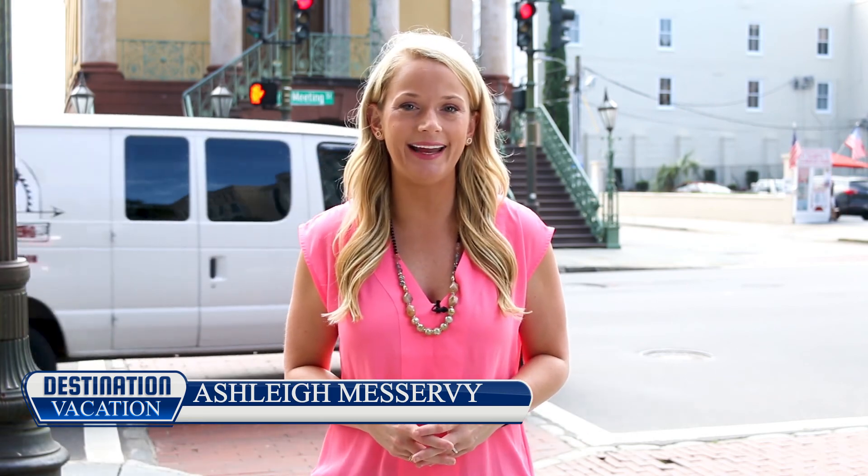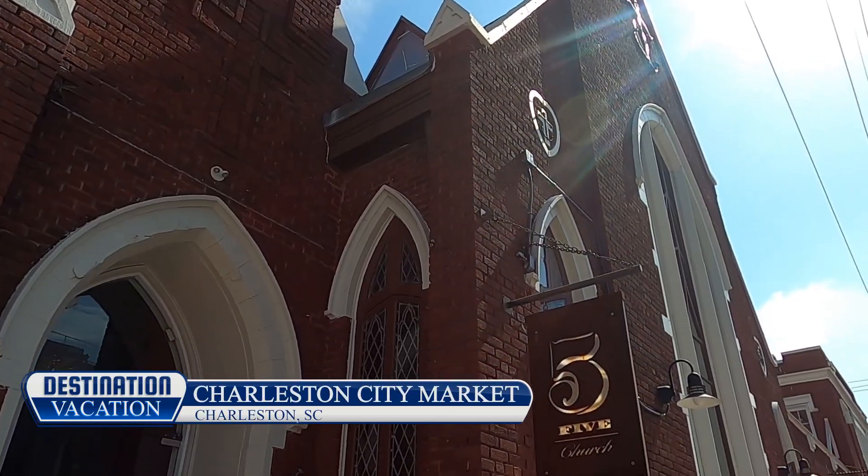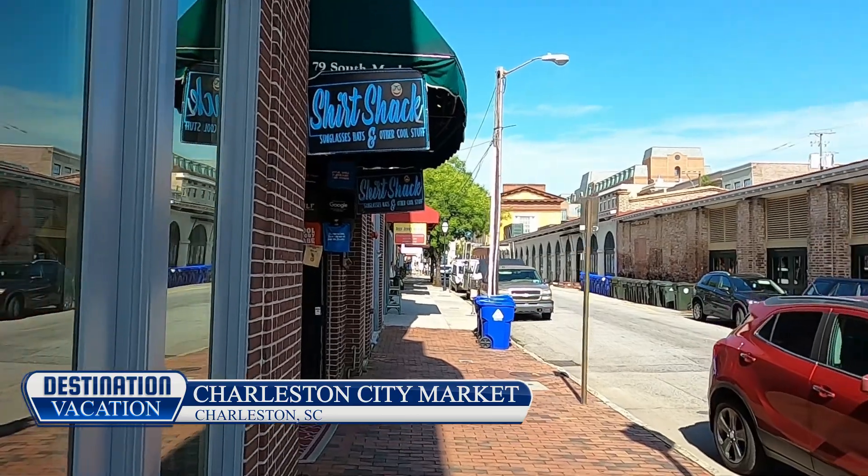On today's destination vacation from Charleston, South Carolina, a popular spot for both tourists and locals alike, it's the Charleston City Market, where you'll find a blend of local artisans, one of which has been sharing their talents with visitors since 1804.